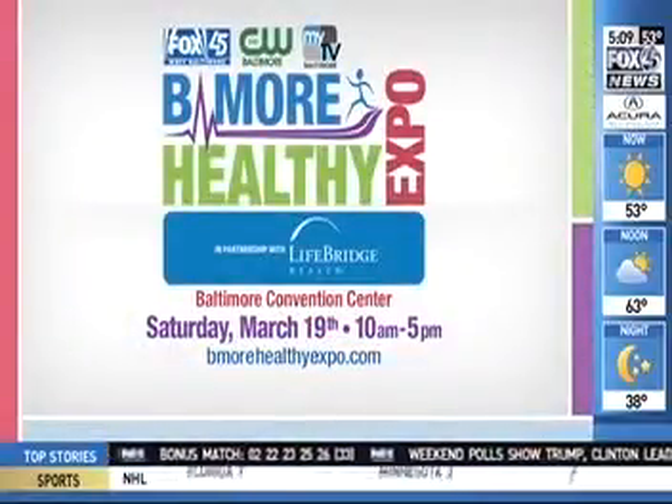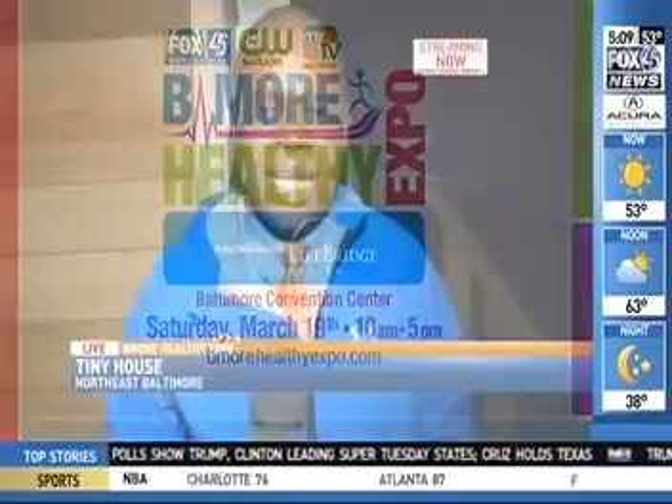Reminder — the Be More Healthy Expo is coming up just a few weeks away: Saturday March 19th at the Baltimore Convention Center from 10 a.m. till 5 p.m. It's a good time, but it's also a time to get healthy and learn a lot of important ways that organizations out there can keep us all safe and healthy.